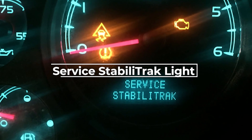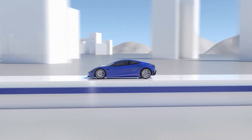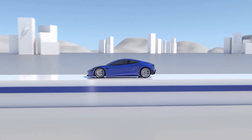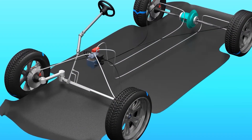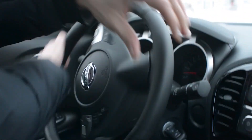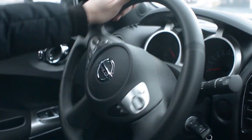The Service Stabilitrac warning message indicates that there is a problem with your vehicle's Stabilitrac system. This warning light is usually triggered due to a faulty wheel speed sensor, a faulty steering angle sensor, or brake system problems. Ignoring the Service Stabilitrac message can compromise your vehicle's handling and safety features, so it is essential to address the problem promptly.